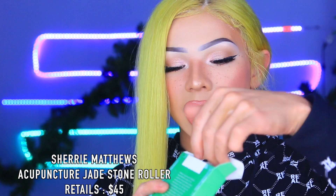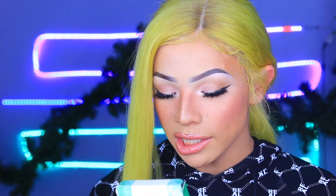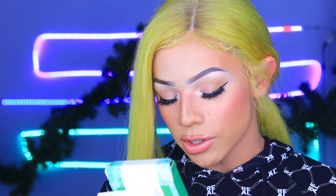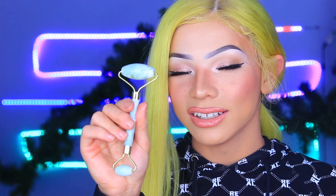Next is this jade roller, which I've been seeing everywhere on social media. This is by Sherry Matthew and it's considered an acupuncture tool — you roll it in certain areas of your face. It says celebrity acupuncturist and herbalist Sherry Matthew studied on five continents to bring spirituality-centered and energetically focused treatments to you. Use daily for two minutes after moisturizing, gently rolling in an upward direction around your face, neck, and under the eyes.